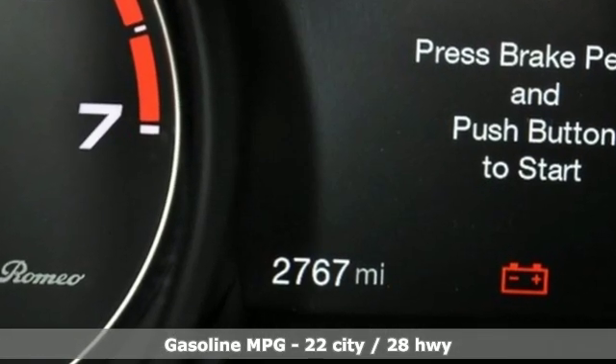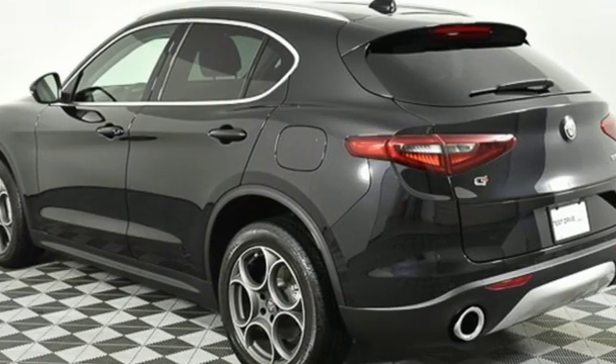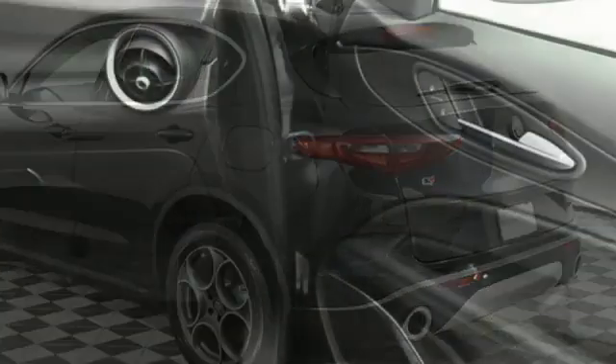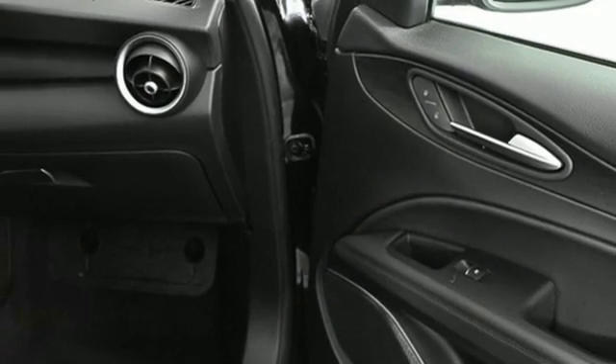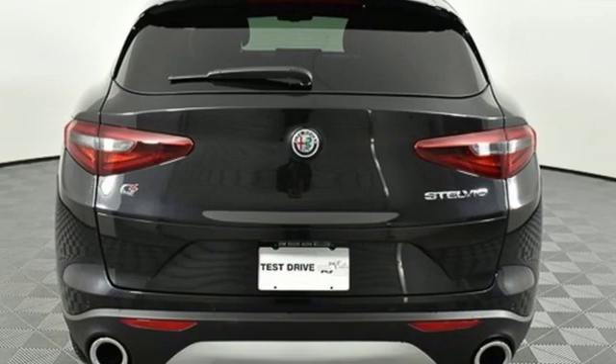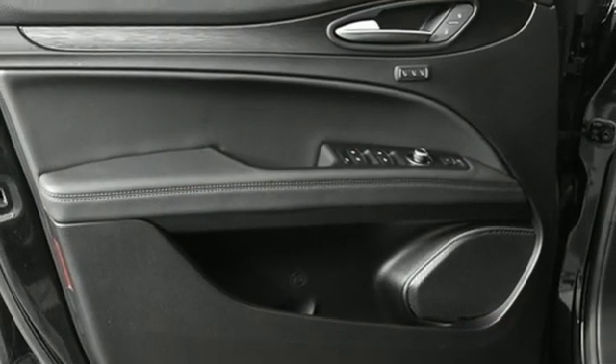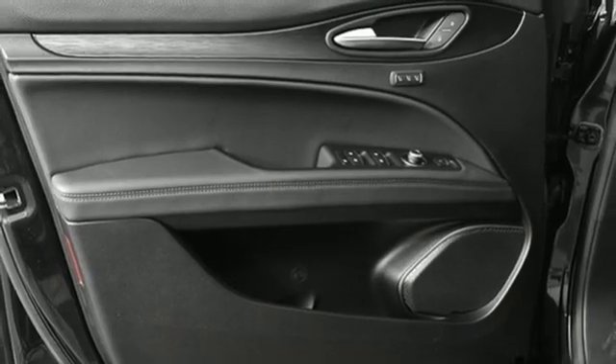Intercooled turbo inline 4-cylinder engine, gas pressurized shocks, wireless audio streaming, keyless go, dual zone climate control, auto dimming rear view mirror, external memory control, remote engine start, leather bucket seats, ParkSense Park Assist, and power heated mirrors.